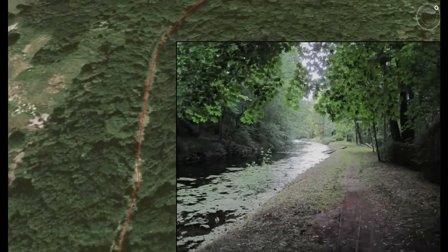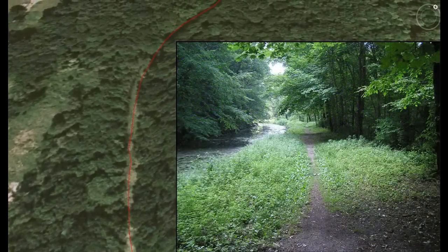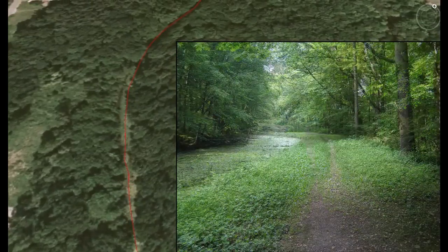The towpath and canal prism look much the same as they looked when the canal was in operation in the 1800s, with fewer trees of course.